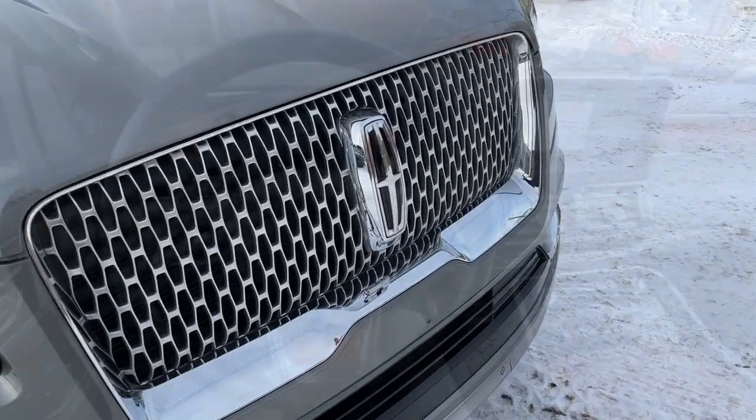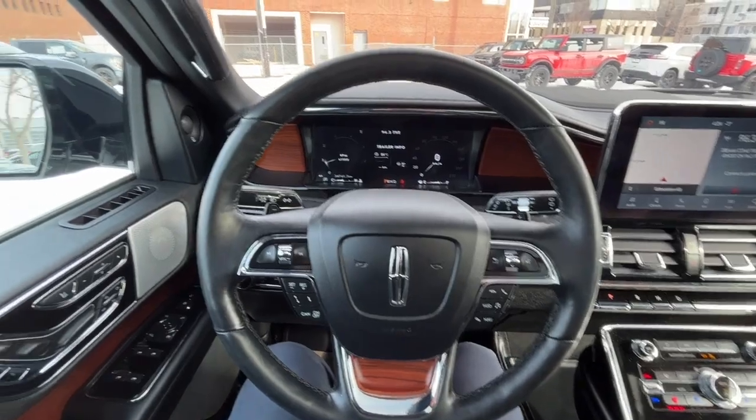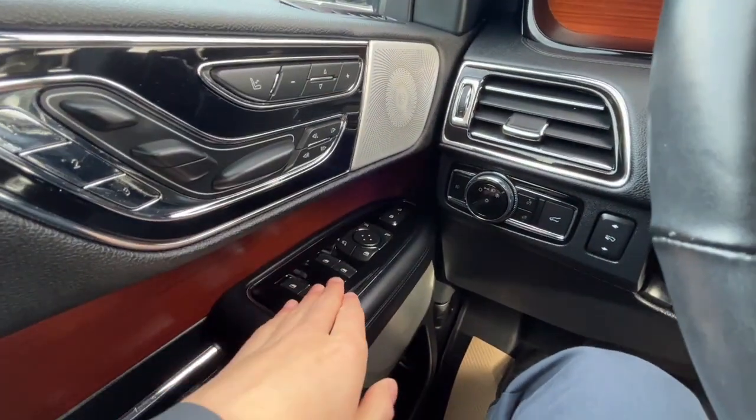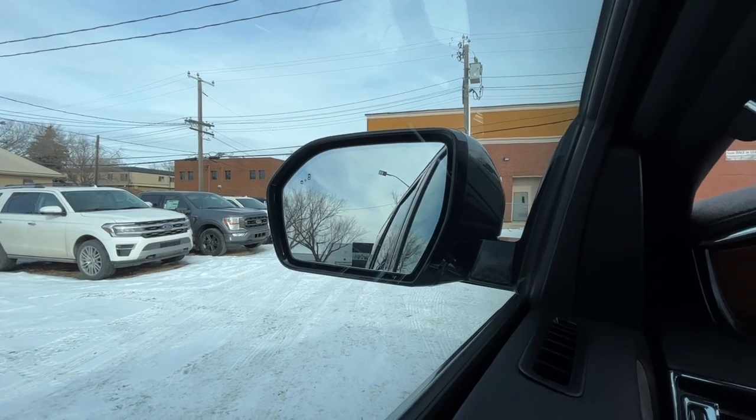All right, let's take a look inside. Sitting inside the Navigator I'll run through some of the features. On the left-hand side we have our power windows and our heated power adjustable mirrors. The mirrors are power folding and they also have the blind spot indicating system.